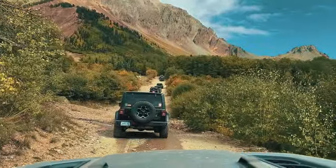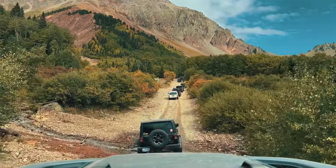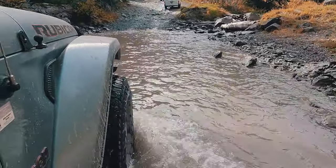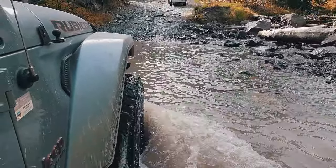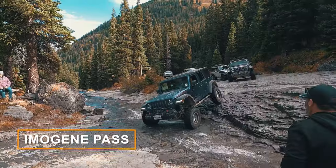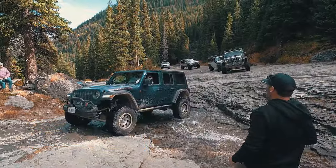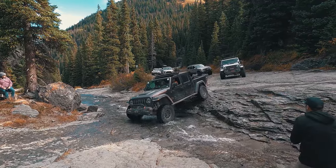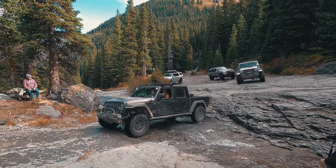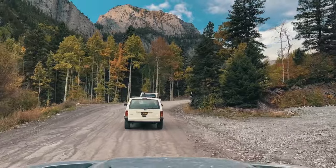Crystal clear streams run alongside the trail, their waters dancing over smooth stones and cascading in miniature waterfalls. The Jeep's tires splash through the shallows, sending ripples across the mirror-like surface, while the melodies of the stream provide a soothing soundtrack to your ascent. The trail occasionally presents challenges, with switchbacks, ledge roads, and rocky outcrops that test you and your Jeep's capabilities. But these obstacles become opportunities for adventure, requiring skill and focus to overcome.